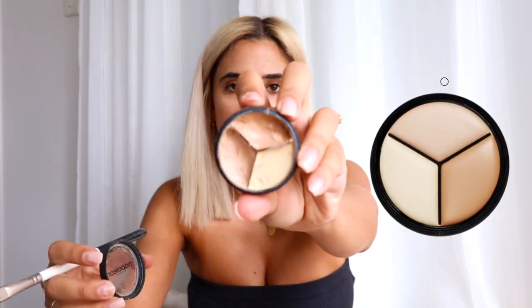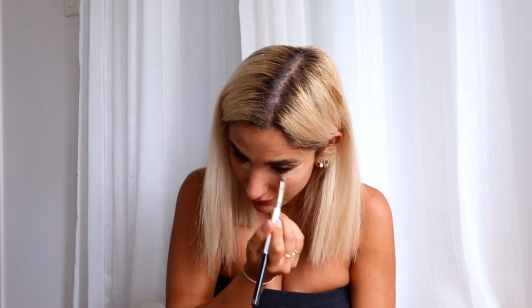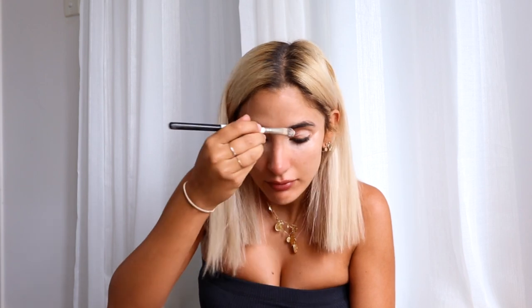I change my concealers quite a bit, but at the moment I'm using the Napoleon Pro Palette Concealer. It's got three colours, and I like it because during summer I can mix a couple of colours, and in winter I can go lighter. All the brushes I use are from Sock Cosmetics. I'll blend my concealer in with a beauty blender, of course.